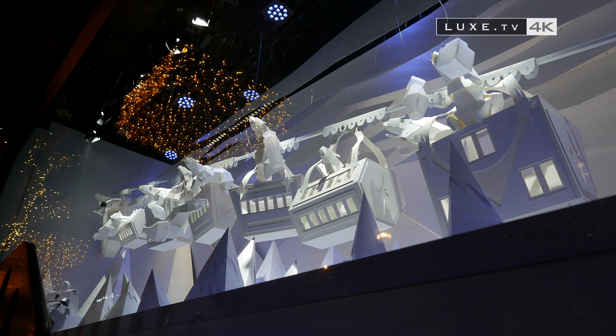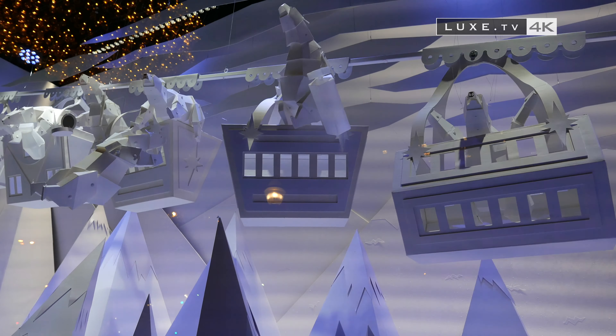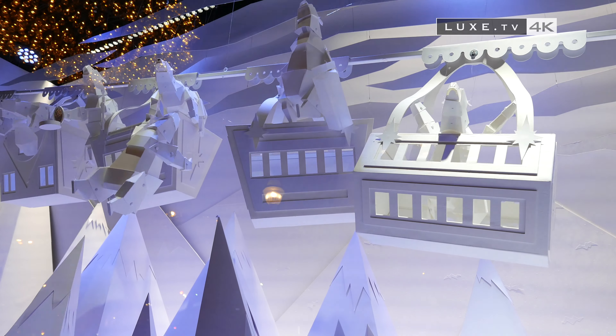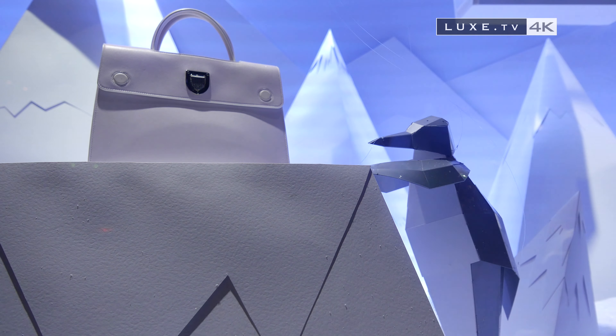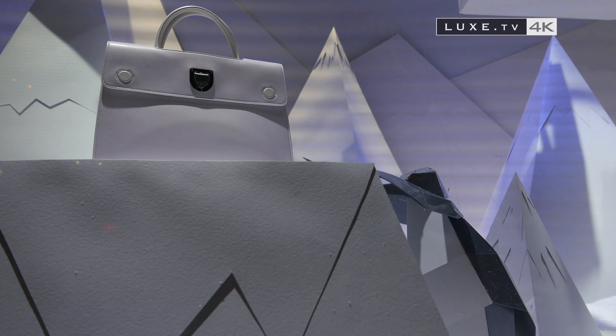Weakened by the melting snow, the bears and their cubs leave the North Pole in search of a new ice field. After a long journey through the endless white landscape, they discover, dazzled, a new ice field created by the Galerie Lafayette — and it's a dreamlike experience that awaits them.